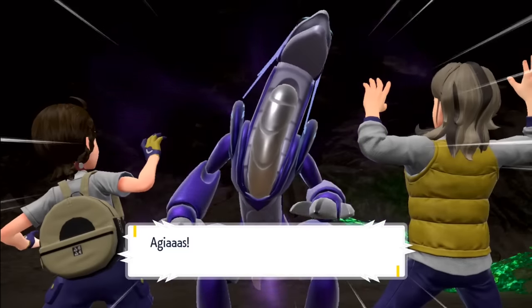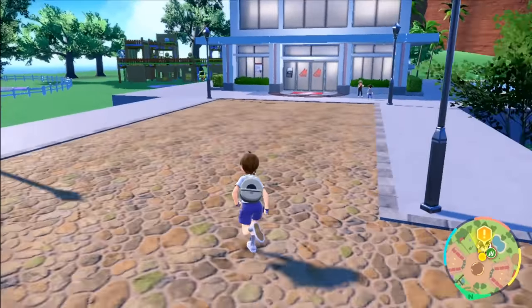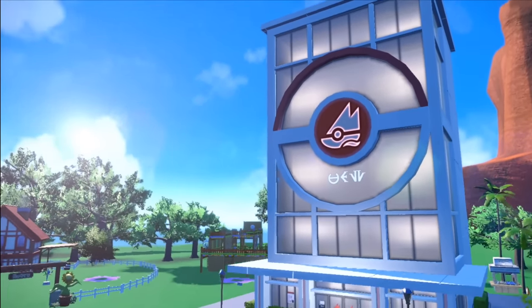My Crocalor does get the Speed Boost ability, so we arrive at our next destination in a flash. We arrive in Artazon, and once again this doesn't seem like a problem — right? Well, the gym challenge wasn't, because we're supposed to be playing hide and seek with some Sunflora, but they're still right in my face.